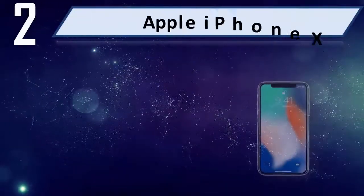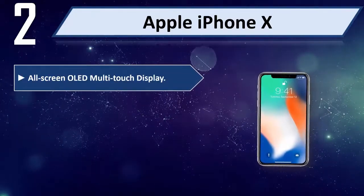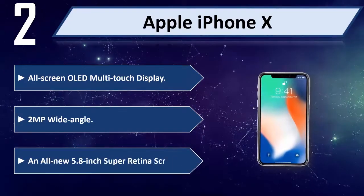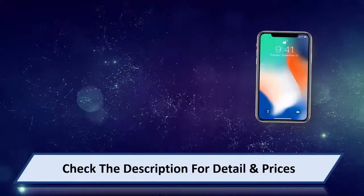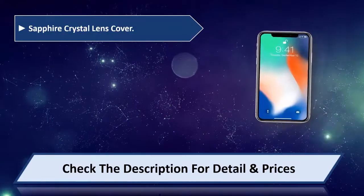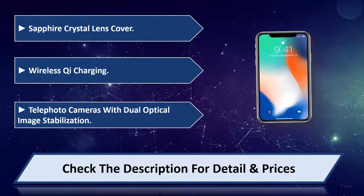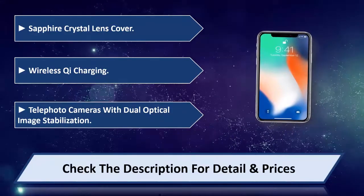Number 2: Apple iPhone X. All-screen OLED multi-touch display with a 2-inch wide angle and an all-new 5.8-inch Super Retina screen. Features a Sapphire Crystal Lens Cover, Wireless Charging, and telephoto cameras with Dual Optical Image Stabilization. Please check the description for details and price.